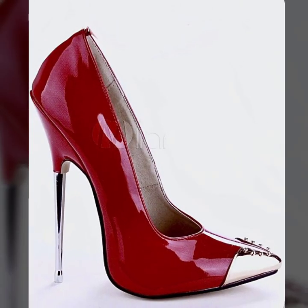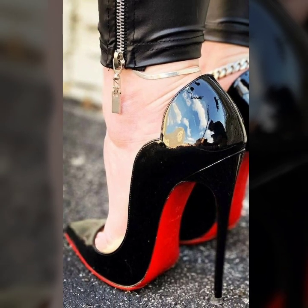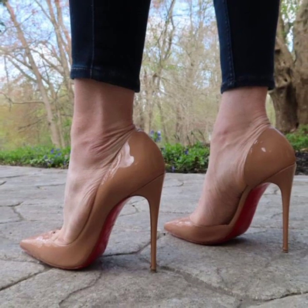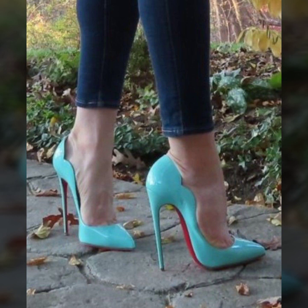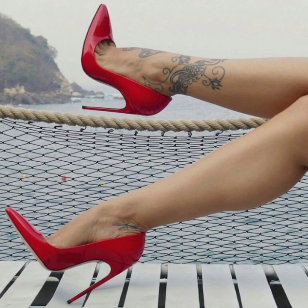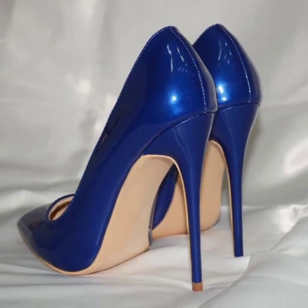Today in this video you will see new and trending pencil heel pumps ideas. I suggest you just keep on watching this video till the end. You will see very stylish office wear, party wear, evening wear, and wedding wear outstanding pencil heel pumps ideas — all very stylish different photo collection ideas.